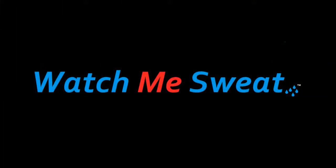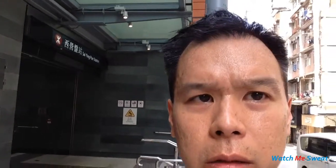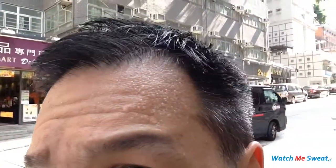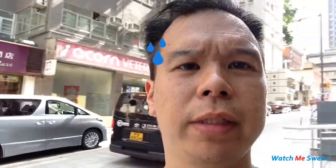It's hot. Watch me sweat. Sai Ying Pun. Just stepped out of the Sai Ying Pun MTR station and I'm already sweating. Look at my forehead. It's well over 90 degrees out. With the humidity and all, it's at least 103, 104 degrees Fahrenheit. It's hot.